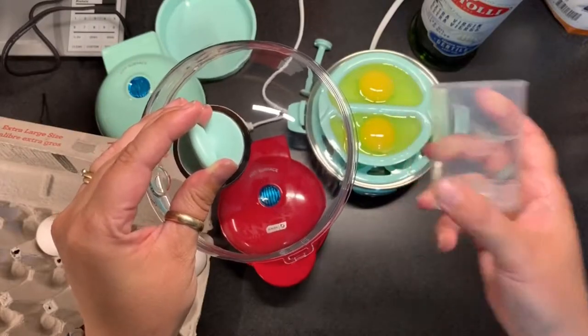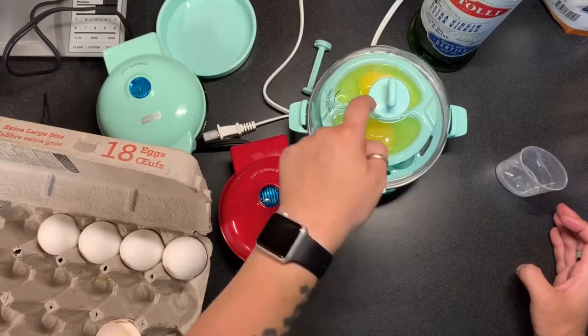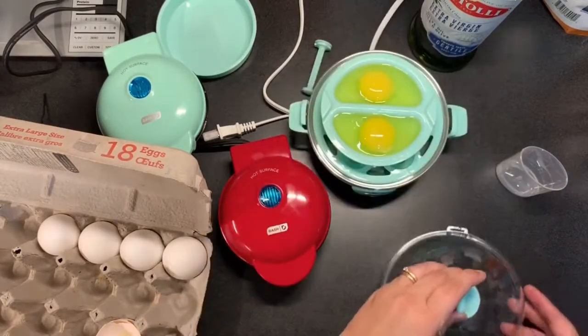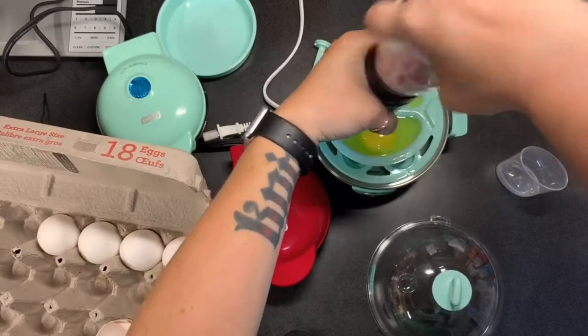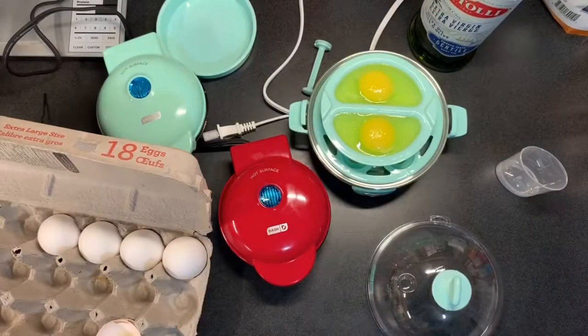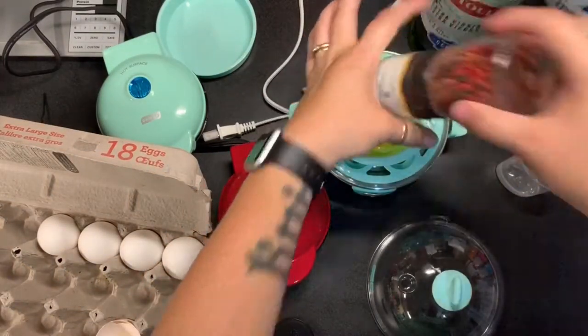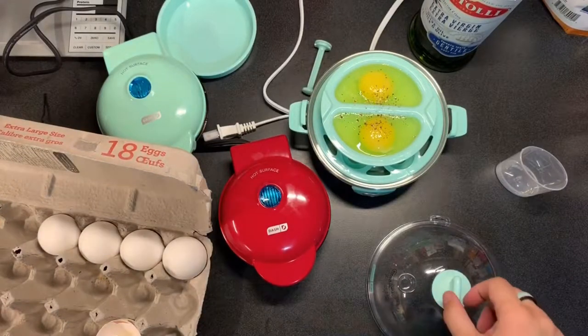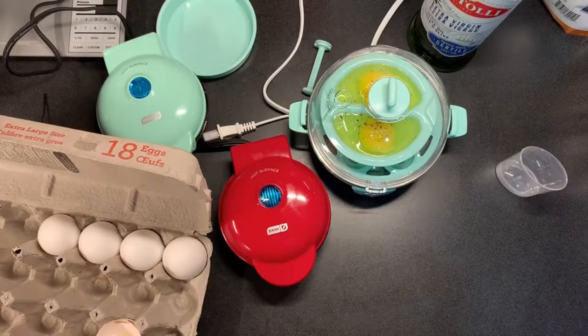I've measured up to the omelet mark, which gives enough water to poach these eggs. I'm thinking I'll add salt and pepper before they go because I do like that on my eggs. I'm going to set it up off camera on my dishwasher so I can plug the griddles in here on camera so we can see them cooking.